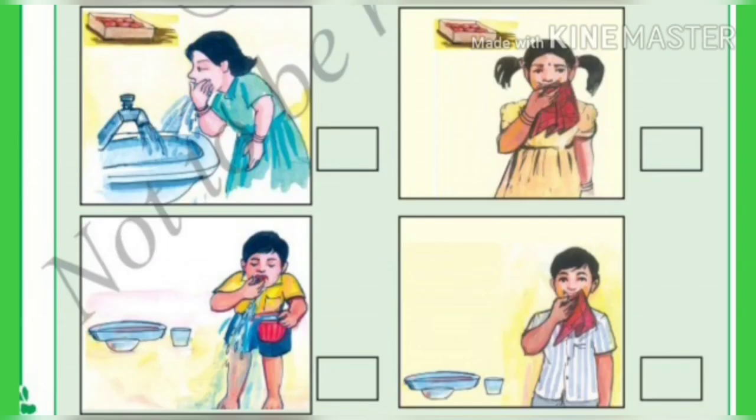We should brush our teeth with toothpaste and brush, so put a right mark. We should not brush our teeth with the help of our finger, so put a wrong mark. We have to wash our mouth after eating sweets, so put a right mark.